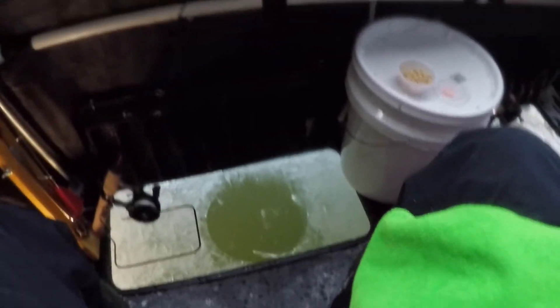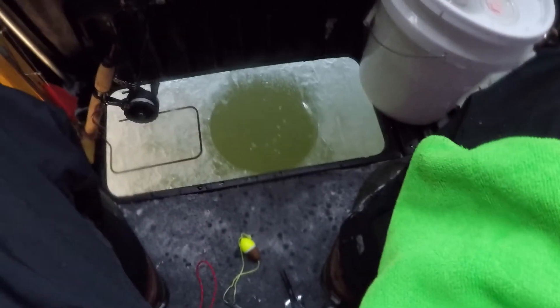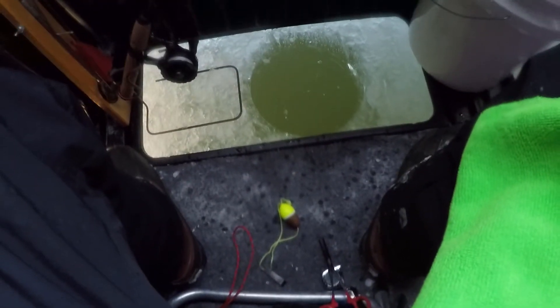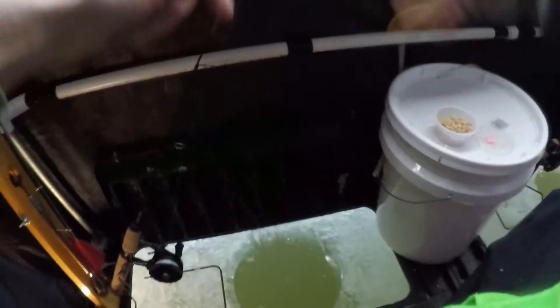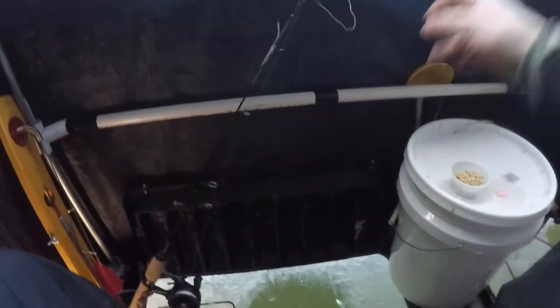I didn't even look at those tip-ups yet. It's so hard catching a bunch of little fish. Watch that hit marker — there it goes, he took it. I was too slow adjusting the camera. Watch that hit marker — there it is. Oh, that's got a little bit of weight to it, it's a little bit bigger one.